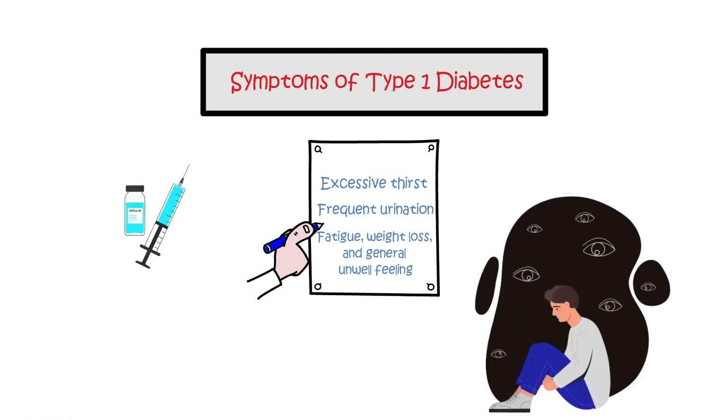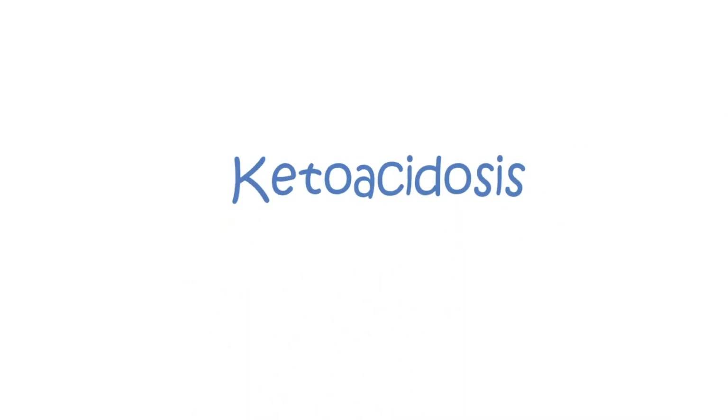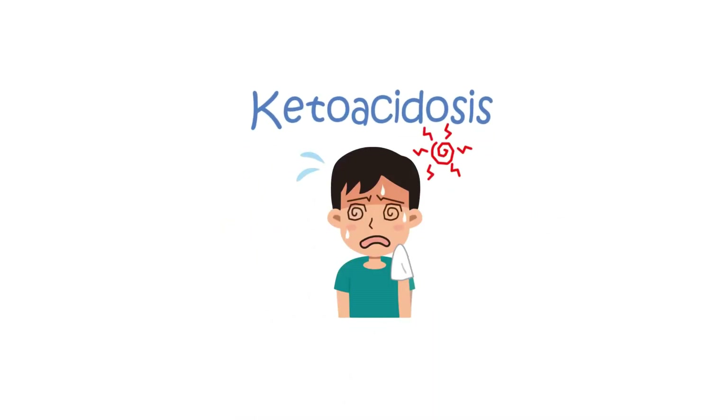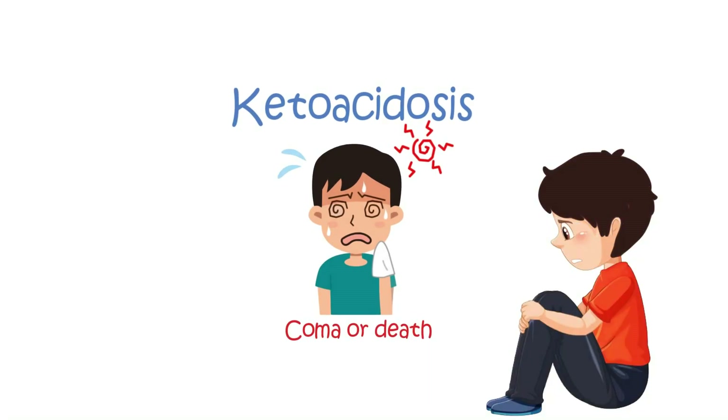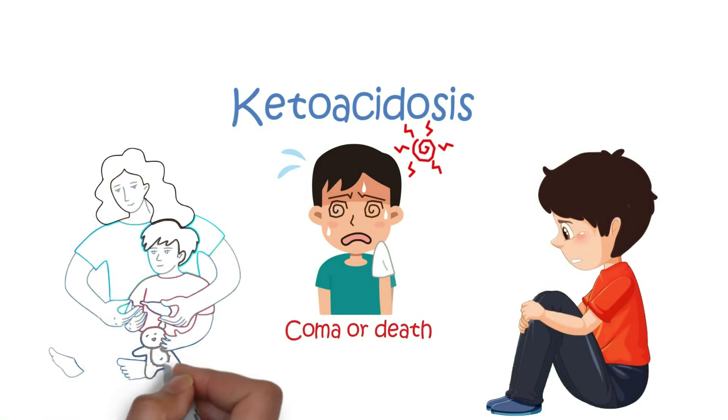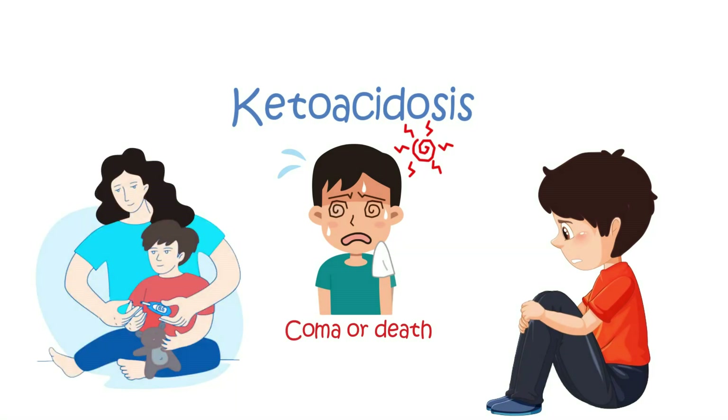Without insulin treatment, blood sugar levels rise drastically, leading to ketoacidosis, which is a dangerous condition with the risk of dehydration and even coma or death. Most type 1 diabetics are usually very unwell at the time they are diagnosed. Proper management is vital to avoid severe complications.